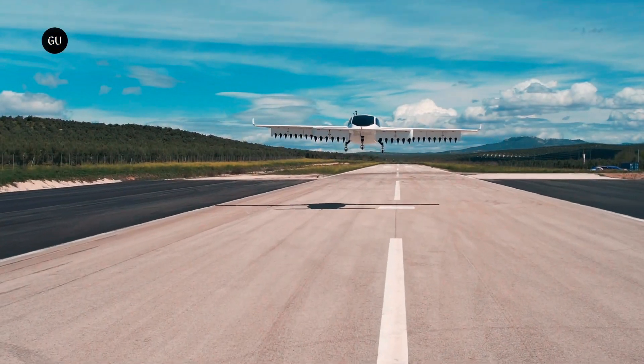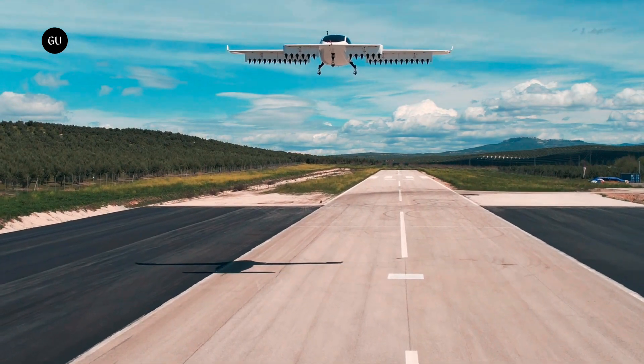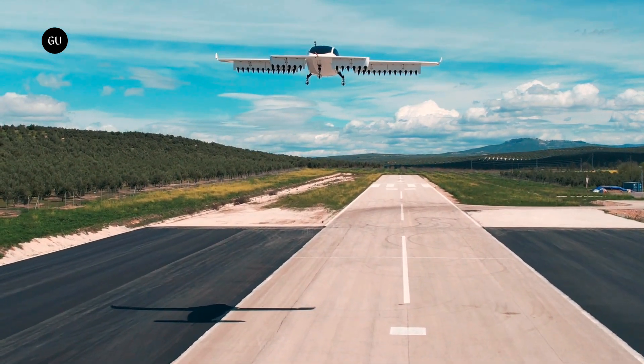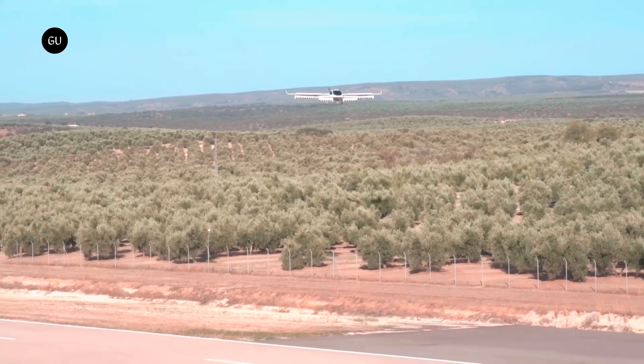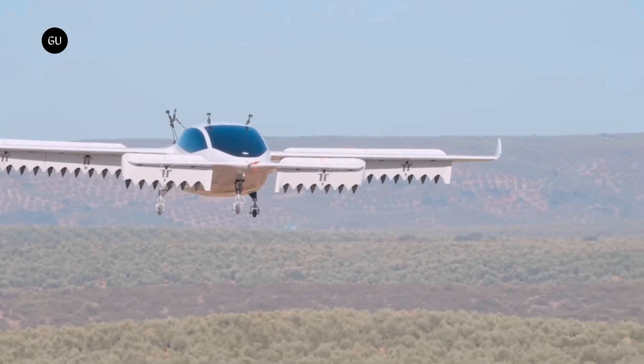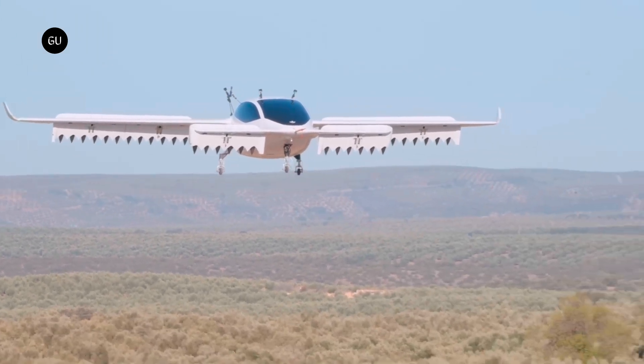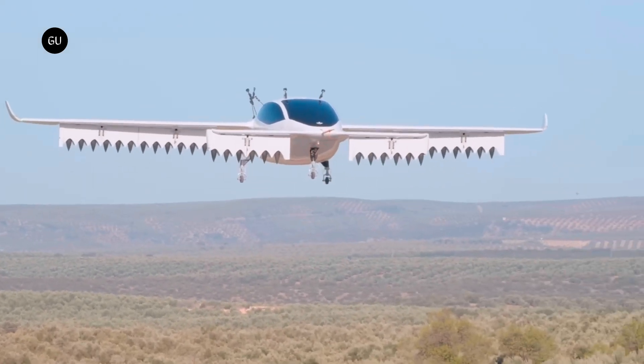Most electric air taxi developers focus on the design innovations of their future aircraft, but eVTOL's success also relies heavily on battery performance. The German-based Lilium has already dazzled the world with its game-changing eVTOL jet or powerlift design, and it's now looking to secure high-volume production for the future aircraft's high-performance battery cells.